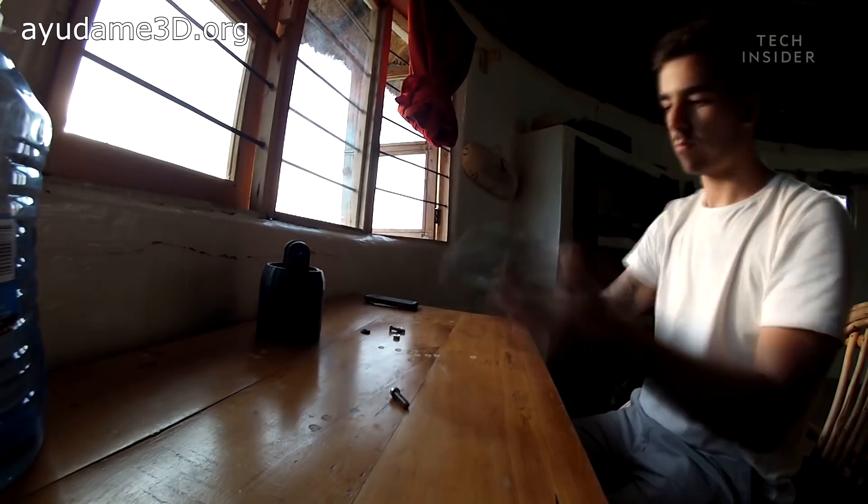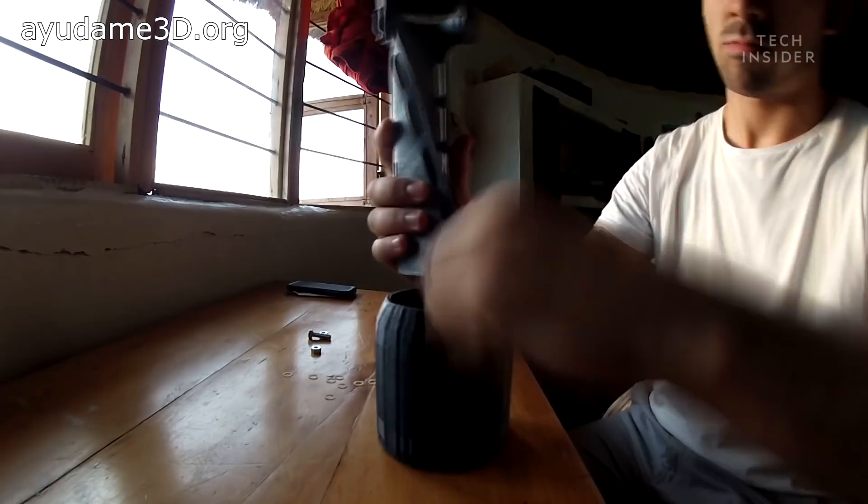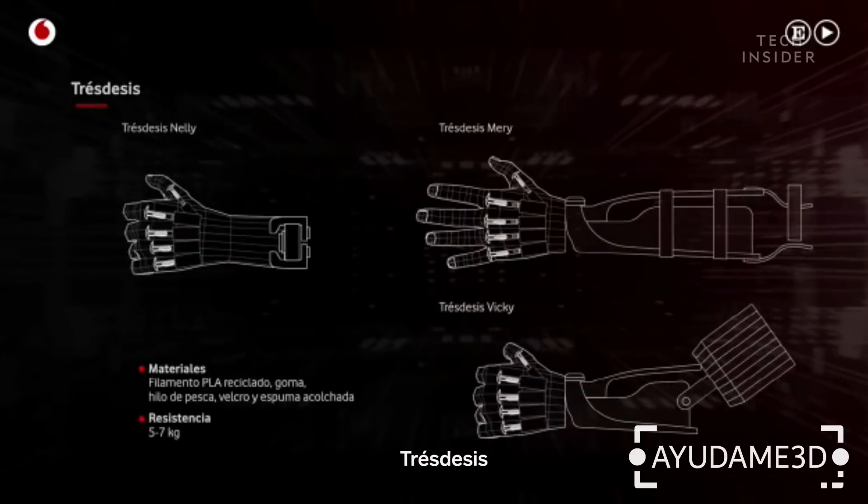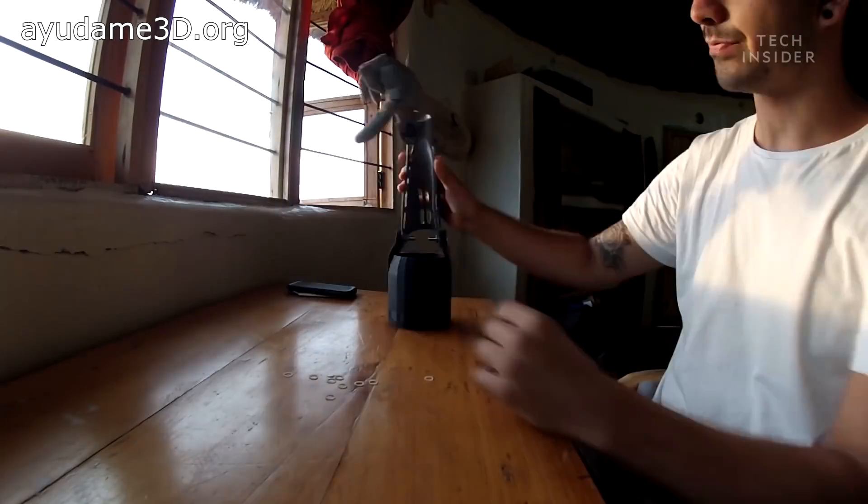Martinez is an engineer by trade. He currently prints various prosthetics he calls 3D, designed and fit for people who are missing part or all of their arm.